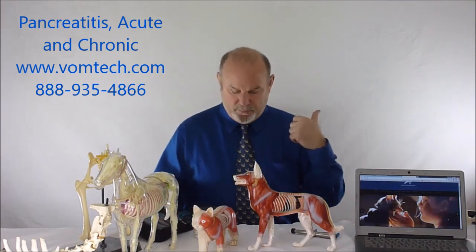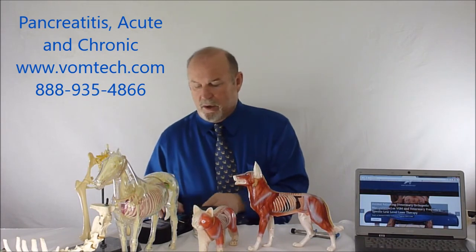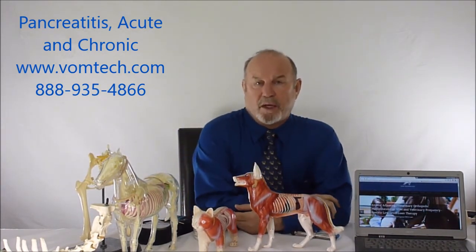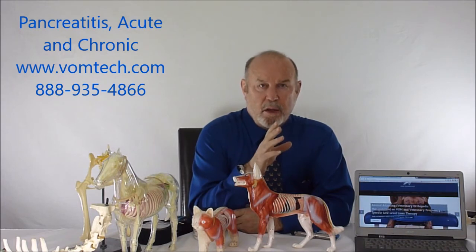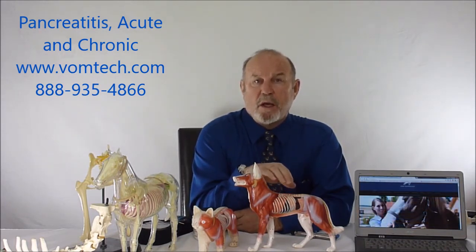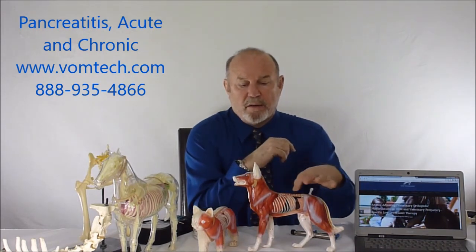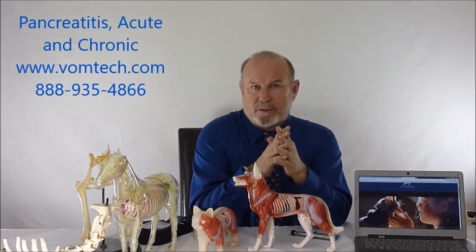The approach is to do two things: take care of the acute problem right away, and also address the chronic problem so these animals don't have this occurring over and over again. Anywhere from 12 to 14 bouts of acute pancreatitis will wipe out the pancreas and basically take the animal's life. The animal can't keep having acute pancreatitis, subclinical or clinical. Our approach is to fix the underlying problem, which is neuronal interference occurring in the paravertebral ganglion of the autonomic nervous system.